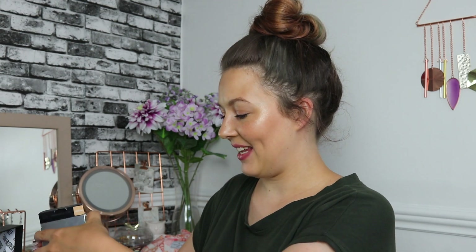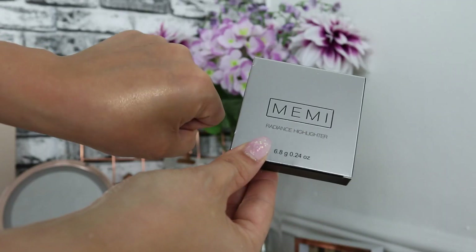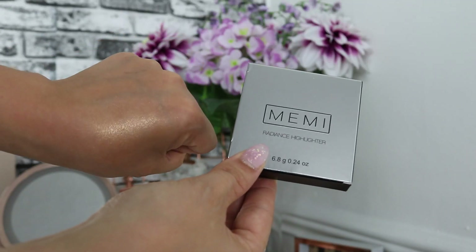Next up we've got the Memmi Radiance Highlighter in the shade Euphoria. Now these were all beautifully packaged in bubble wrap, but I can already tell we have a smash here, which is so sad. This highlighter is worth £15. All you have to do is add a little bit of rubbing alcohol, press it down, and it will literally be fine to use. It's such a gorgeous golden highlighter — it just blends into the skin so nicely and looks like the light is naturally bouncing off. It's reflective but also looks natural and subtle.